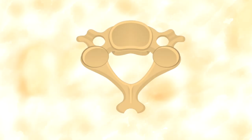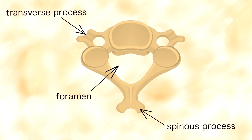Before we move on, I just wanted to show you the structure of C3 to C7. It has features like a spinous process, a transverse process, a foramen, a pedicle and so on. If you want to know more about these details, feel free to do some research as there are so many resources available online.